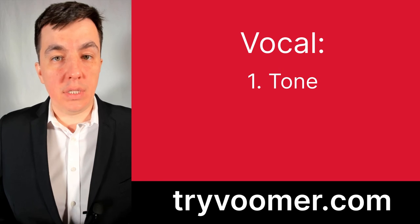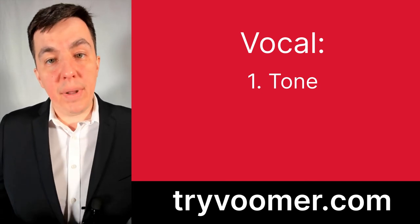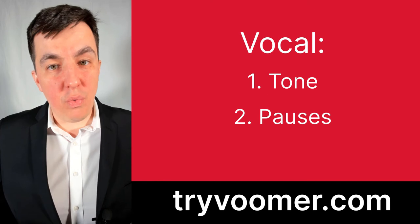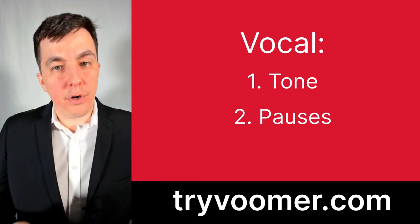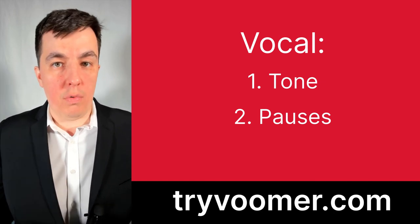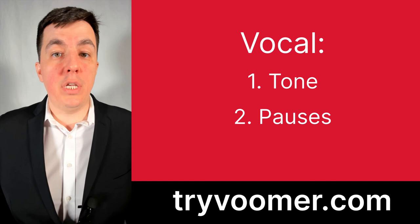Now let's move on to our second V: vocal. The first component is tone. Nobody wants to listen to somebody who speaks in a flat monotone all the time — they'll probably fall asleep. Remember, admissions has been listening to people talk all day long, so vary your tone up and down to keep them engaged. The second component is pauses. Pauses are a great way to draw your interviewer into the conversation and emphasize certain parts of your answer that really need to be driven home. Just don't overuse pauses — once or twice during the entire interview is more than enough.